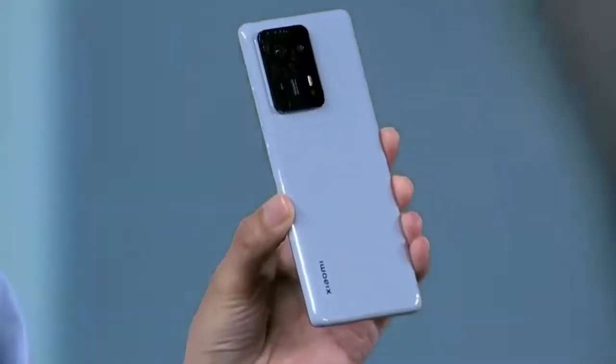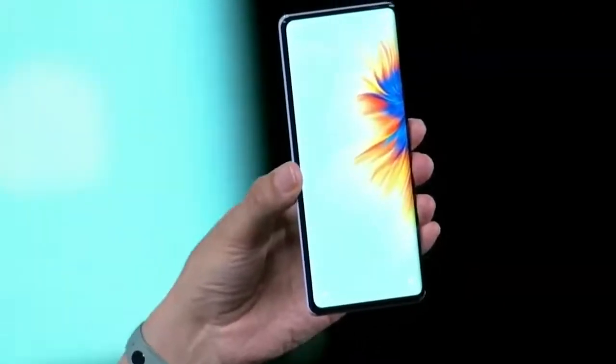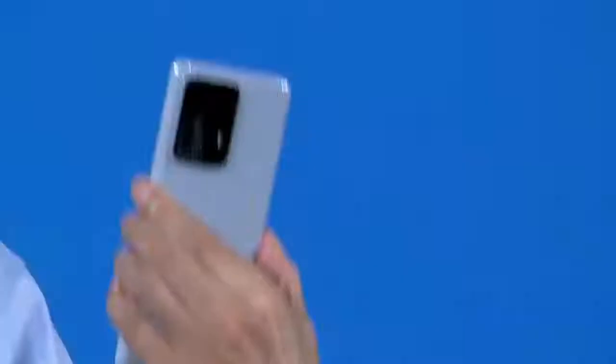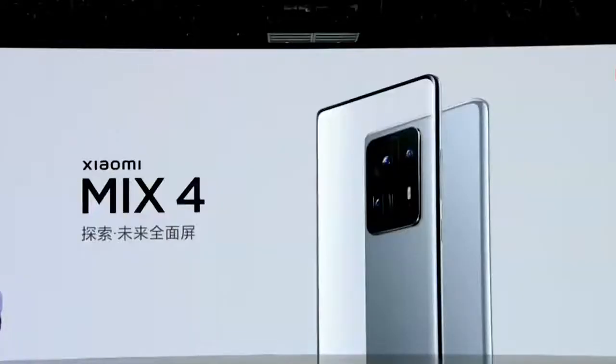Hey guys, Xiaomi has launched its latest flagship smartphone, Mi Mix 4, in China on Tuesday evening. The smartphone maker has been teasing a new Mi Mix series for the past few days, and it was finally unveiled during its mega-launch event on August 10th.